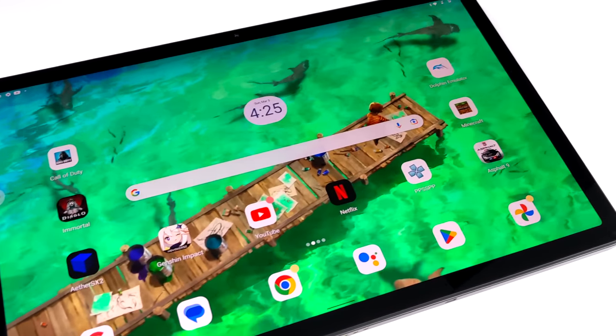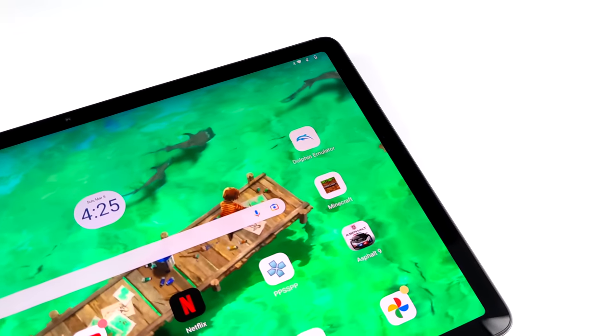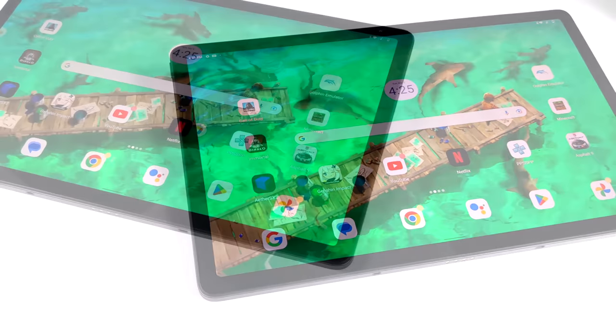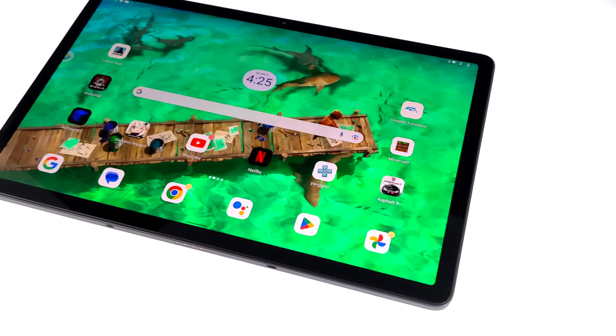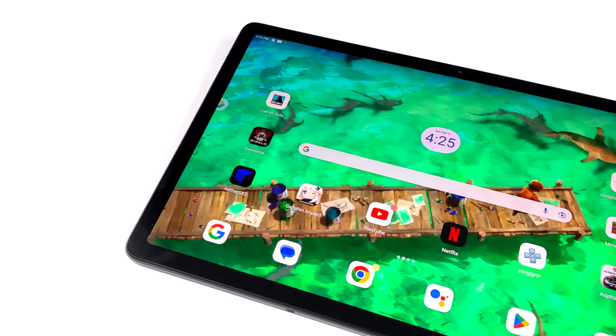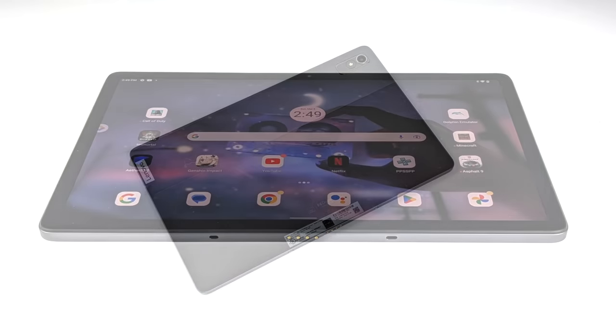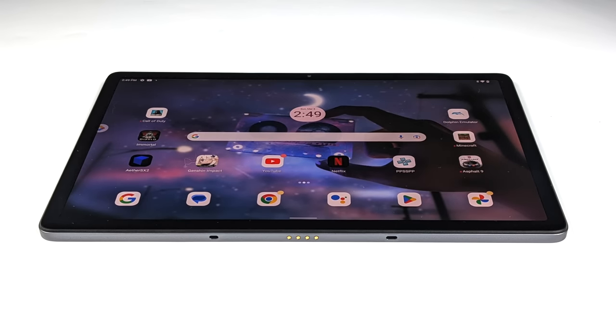First things first, this display is absolutely beautiful, coming in with a 2.5K resolution, so right there over 2K. Widevine level 1, so we can get HD Netflix and all of our favorite streaming apps. We've also got enough power to play any Android game on the market right now. It'll even emulate PS2, GameCube, and Wii games.